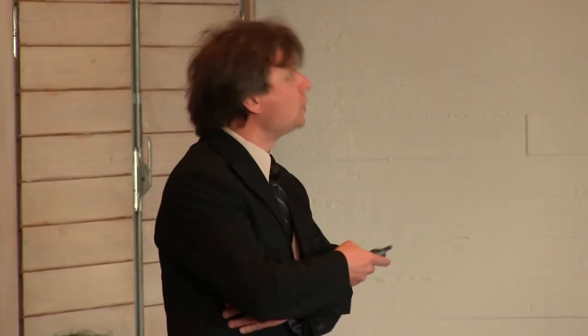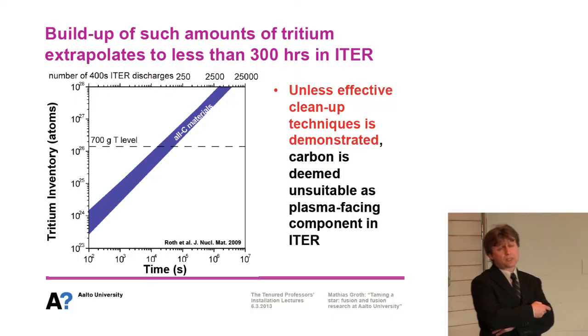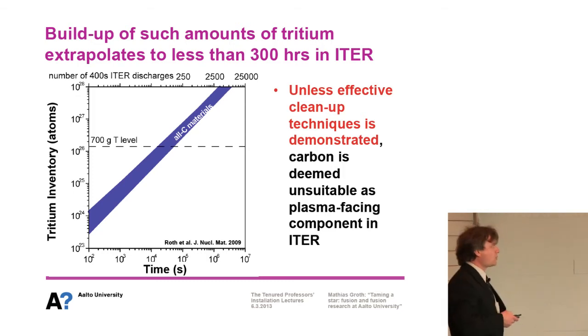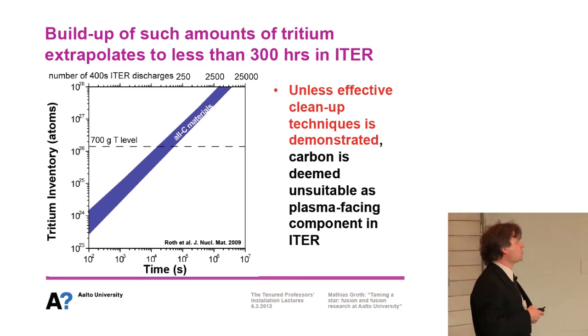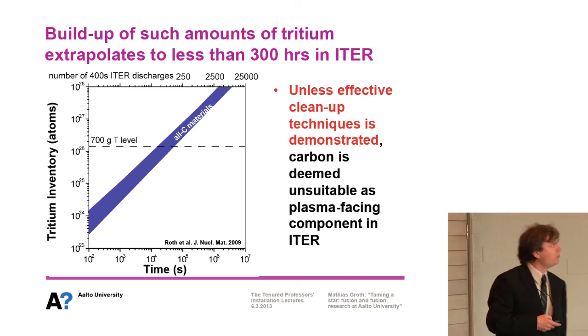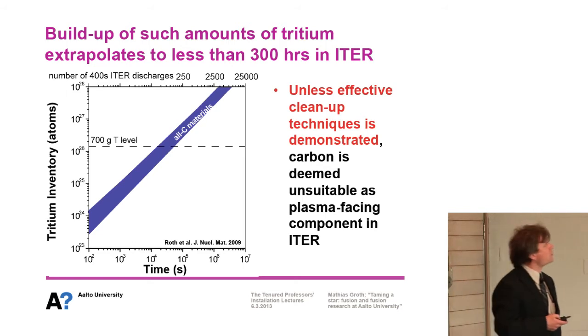Taking these results from the tokamak and extrapolating to future machines, the buildup of such an amount of tritium extrapolates to less than 300 hours in ITER — specifically around 350 ITER pulses of 400 seconds each — which is completely unacceptable. Unless effective cleanup techniques are demonstrated, carbon is deemed unsuitable as a plasma-facing component in ITER, let alone future machines. So we hit that serious obstacle.